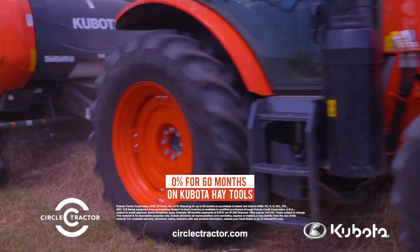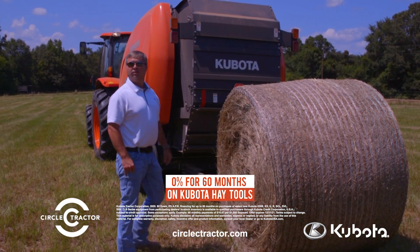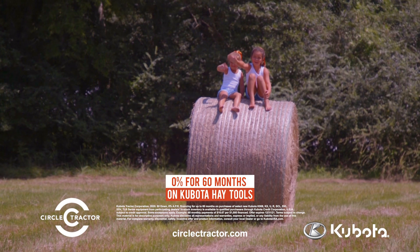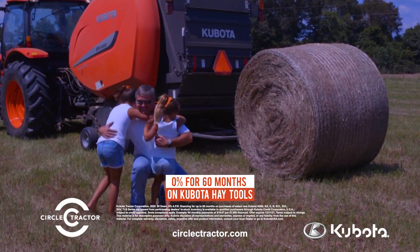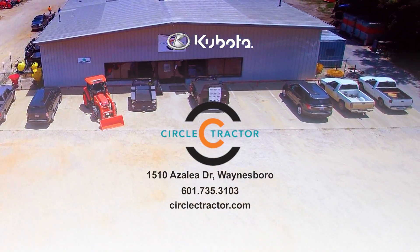At Circle C Tractor in Waynesboro, we pride ourselves on matching each customer's unique needs with the Kubota that will serve them best and superior service after the sale. Come in now for 0% financing on all Kubota hay tools.